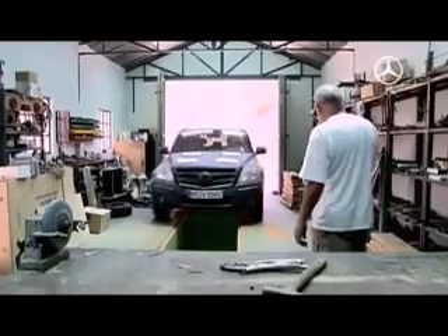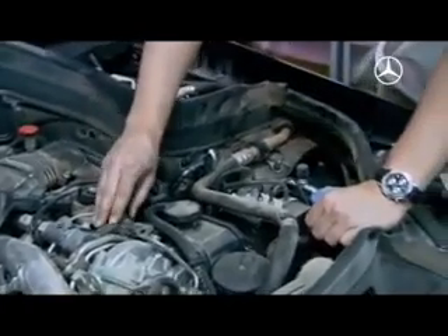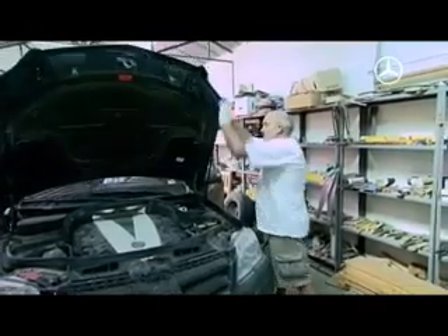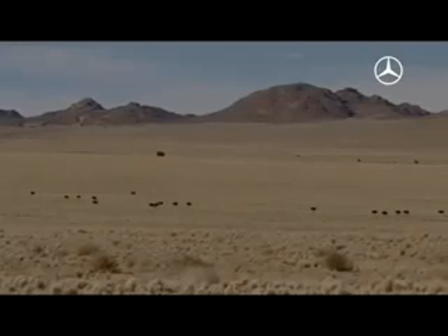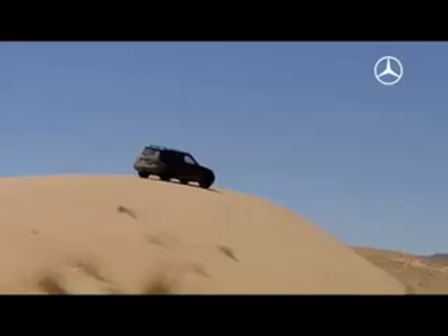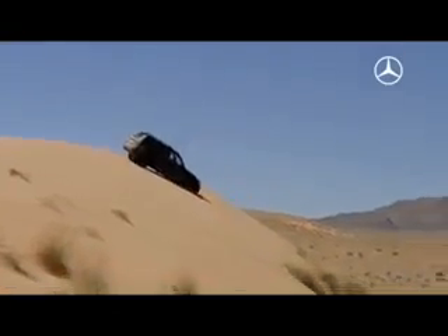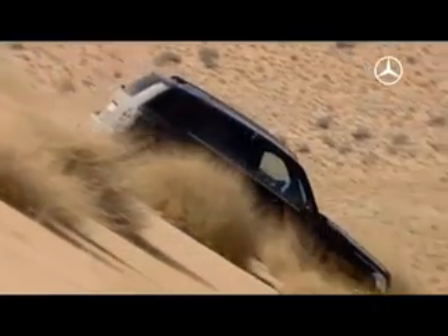This is torture for the technology, which is why the vehicles in Africa are regularly checked and prepared for testing on the hardest terrain. These two-legged inhabitants of Namibia are completely unimpressed by the engineers' hard work — they know nothing about all-wheel drive. The GLK does its job; its greatest challenges are the deep sand and the extreme temperatures.